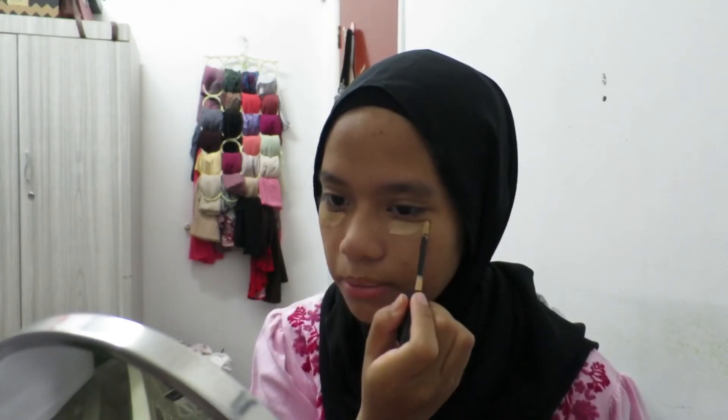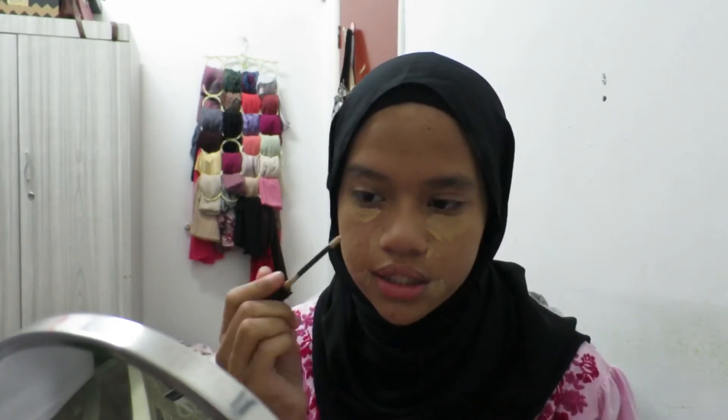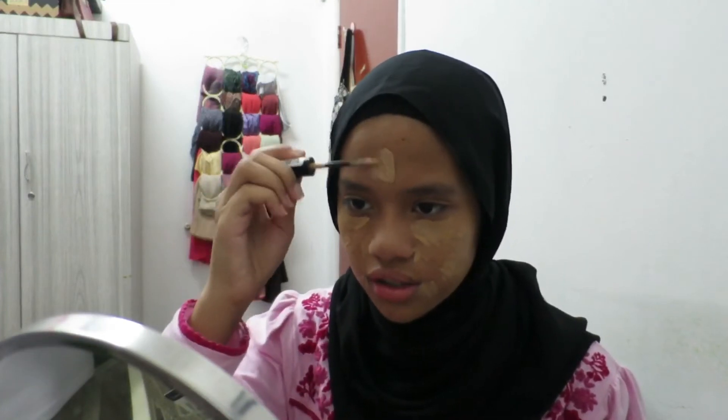Next we're going to use concealer. I have quite a few concealers - sometimes I use my NARS concealer, sometimes my Maybelline Fit Me concealer, sometimes the Instant Age Rewind. But today I've been using this a lot - this is the Revlon ColorStay Concealer in shade 04 Medium. It's only like RM20 because I got 50% off. The actual price is like RM40. I like this concealer a lot, it's really good. You should at least try it out - it's a good drugstore concealer.